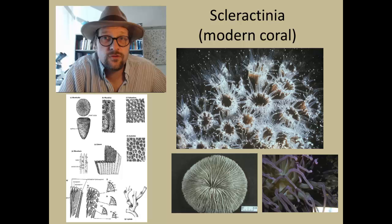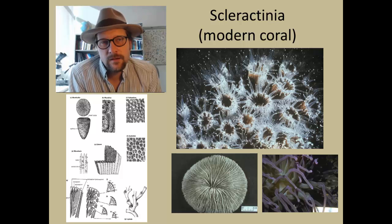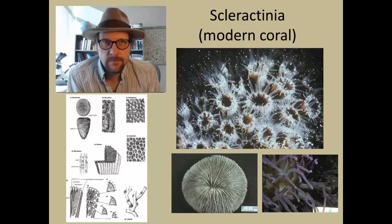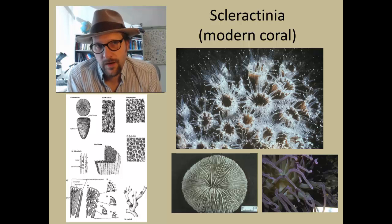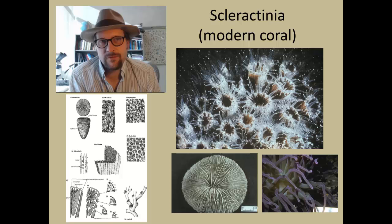After the Permian-Triassic boundary, modern corals appear in the Mid-Triassic — the Scleractinian corals. Scleractinian corals secrete an aragonitic skeleton, with septa in multiples of six. After the first proto-septa grow, they expand to 12, then 24. This star-like pattern of septa quickly distinguishes them from Rugosa, which are bilateral in their septa formation.